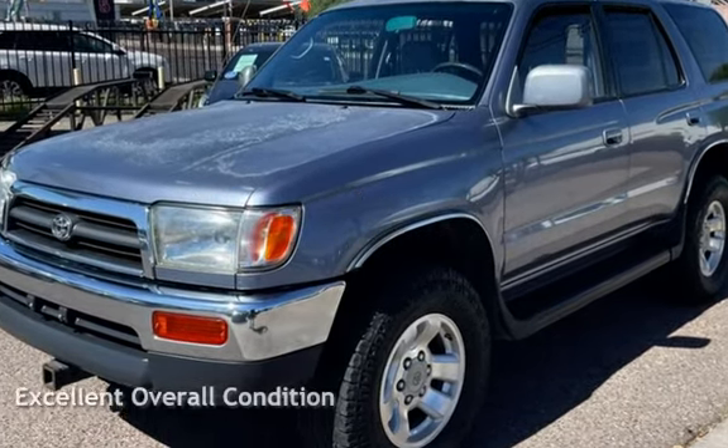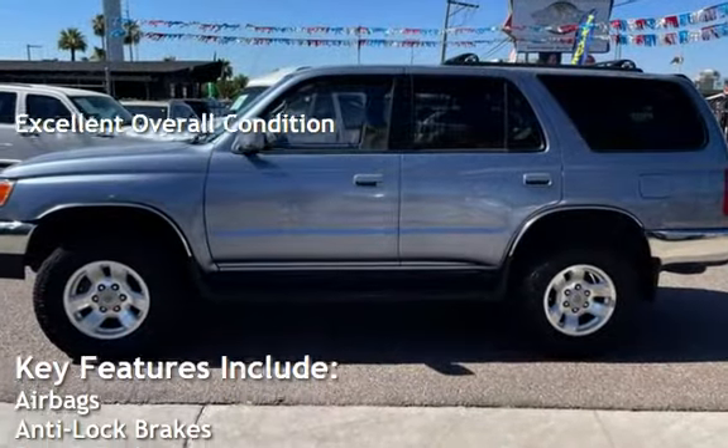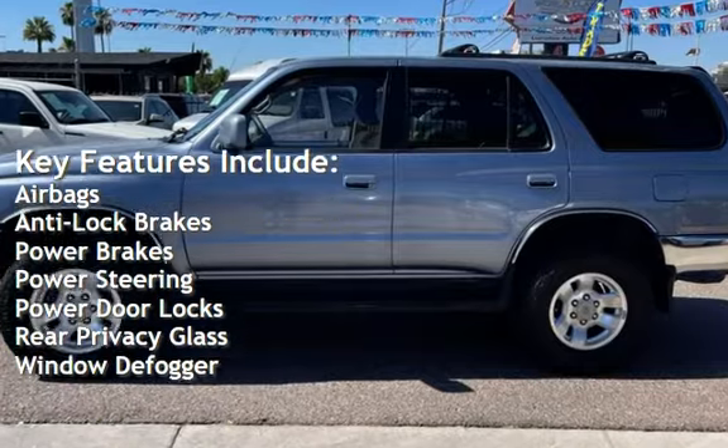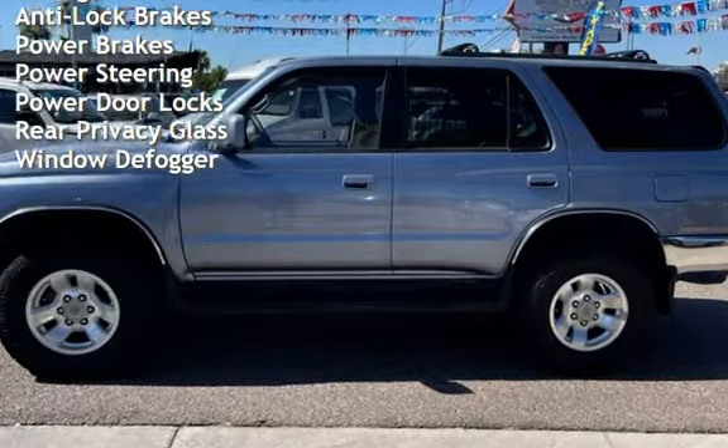This vehicle is in excellent overall condition. Key features include airbags, anti-lock brakes, power brakes, power steering, power door locks, rear privacy glass, and window defogger.